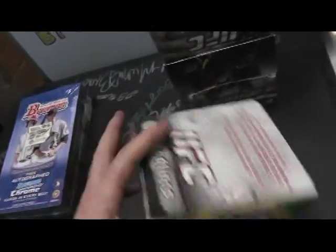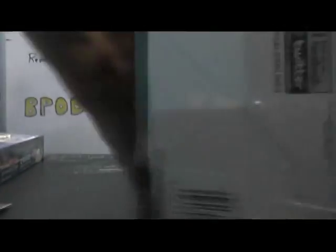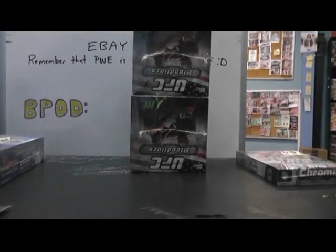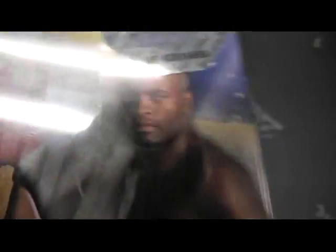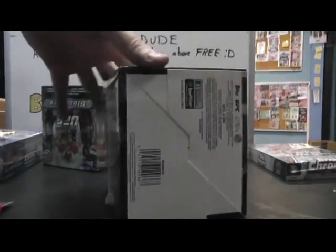Let me see if these have numbers. Yep, they do. Alright, so we got box number 92, 10, zero nine, 93. Your box is five, and this is box six — box number six, 95.